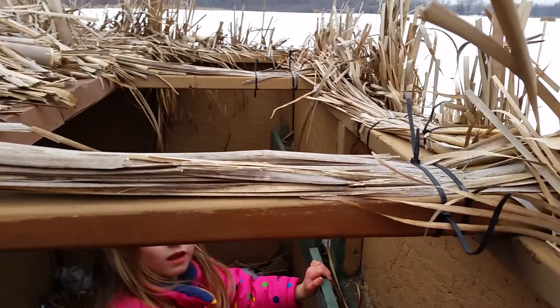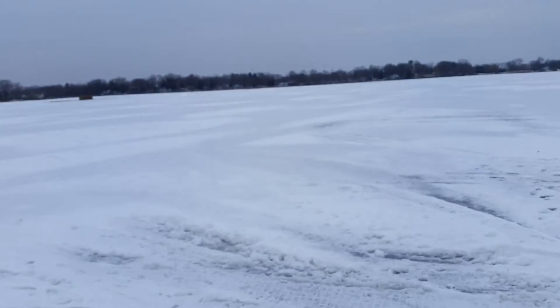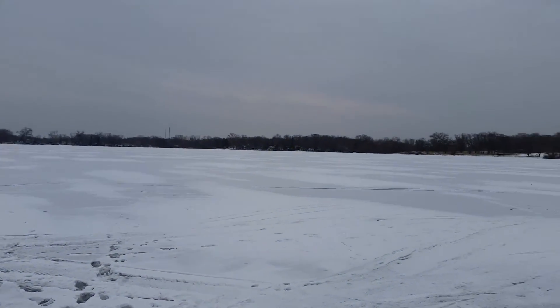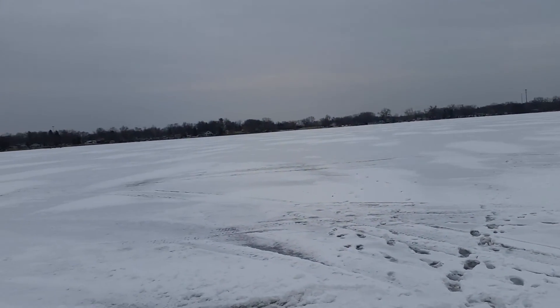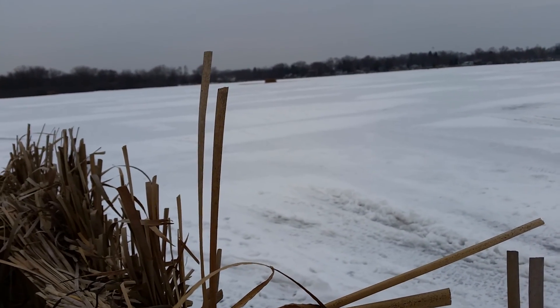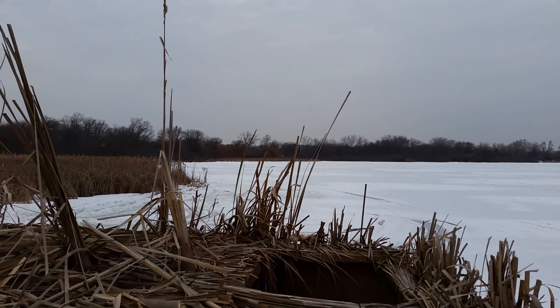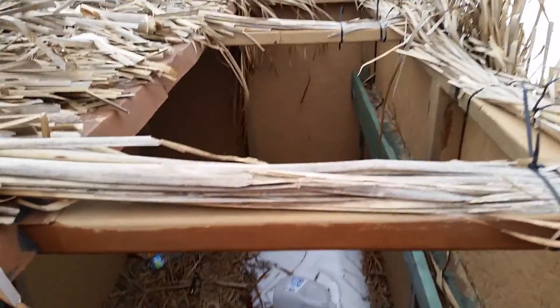This is a duck blind — they shoot ducks from here. Poor defenseless ducks. No, I don't — oh, there they are, they're out there! Okay, let's get out.